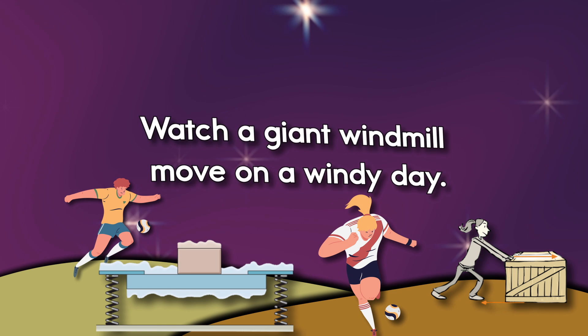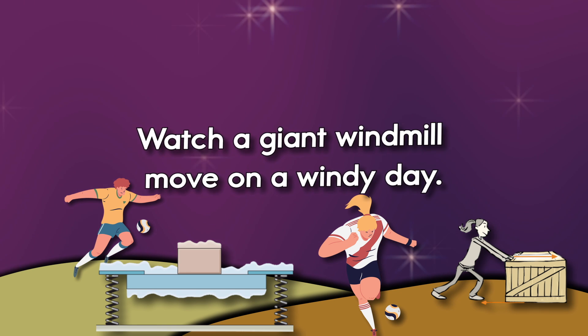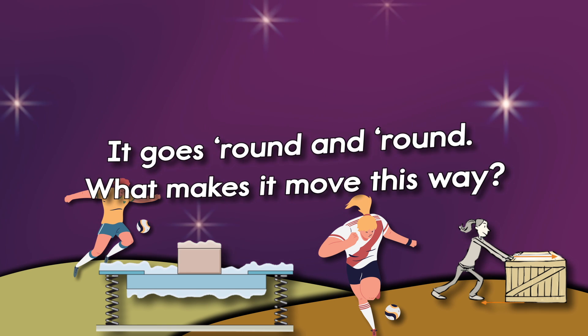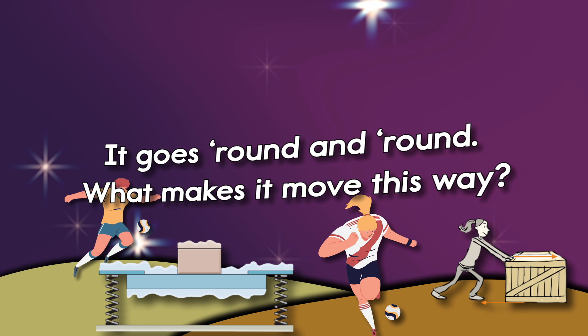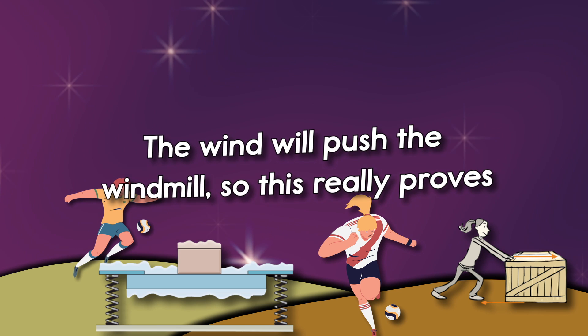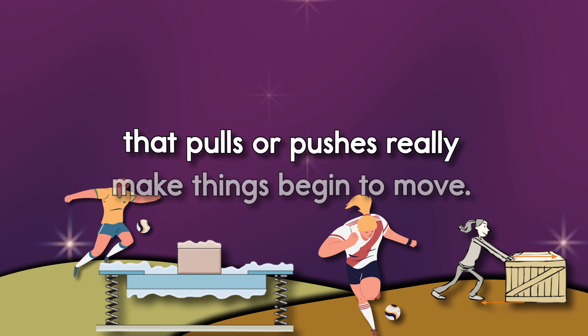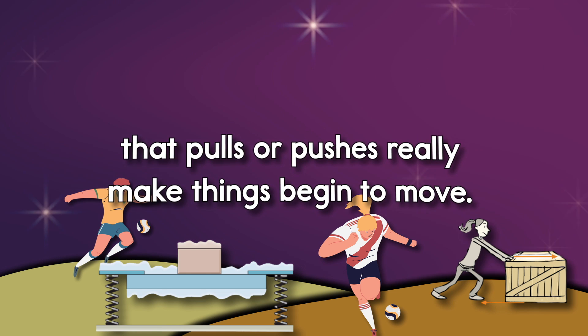You have learned that forces make things begin to move, and forces can also make things slow down. A special force called friction helps keep things from slipping and helps things slow down. When you're riding your bike, friction keeps the wheels from slipping. When you go around a sharp curve, it also slows your bike down when you apply the brake.